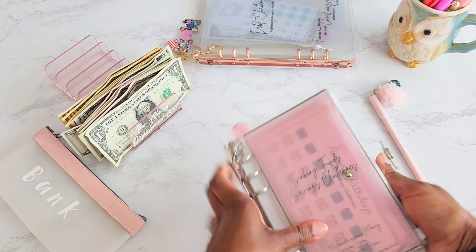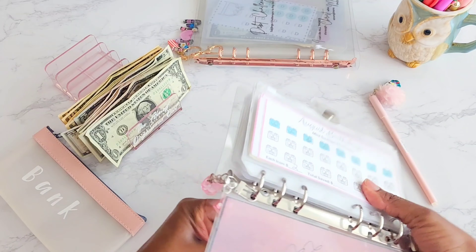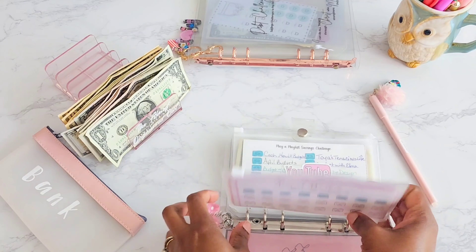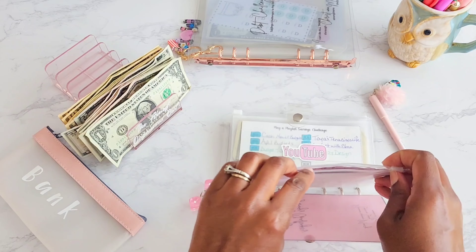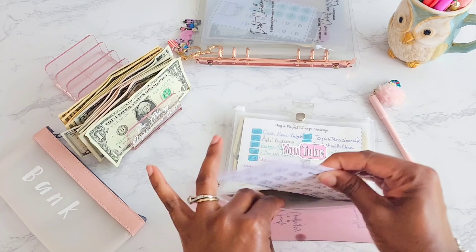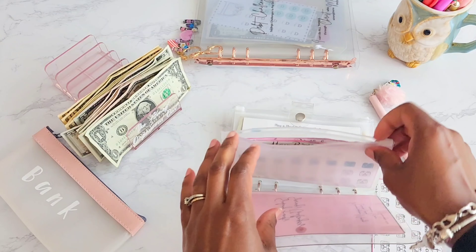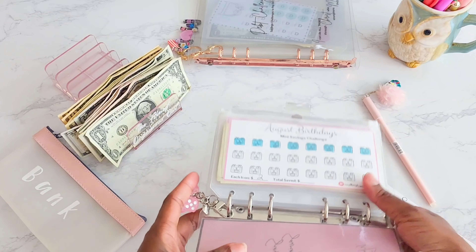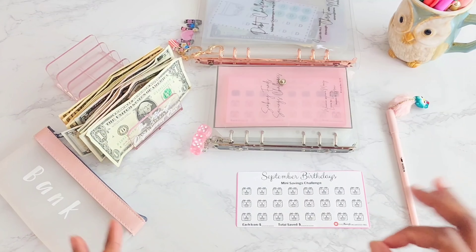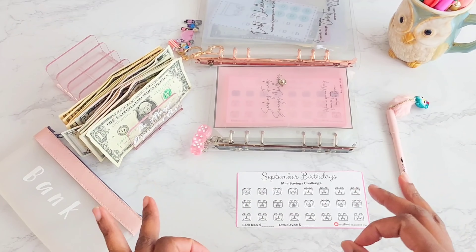Happy September to everyone! We have started a new month — this year is just flying by. We are now entering into the fall season, finishing off this last bit of summer and going right into fall. I can feel the weather changing already. Last time we had our August birthdays, and this time we have our September birthdays. Let's go ahead and jump right into our September birthdays — we have quite a few!